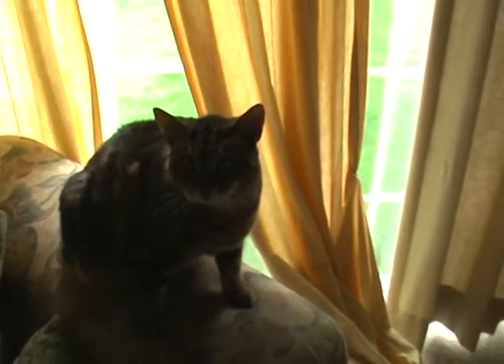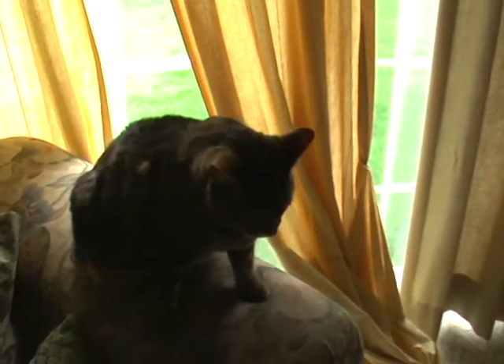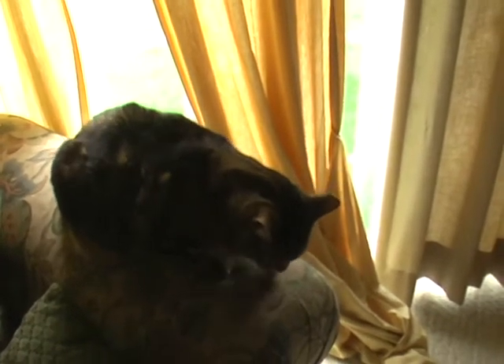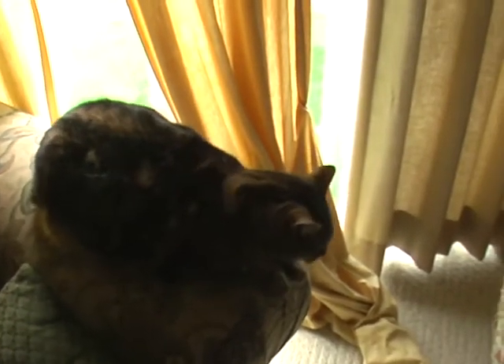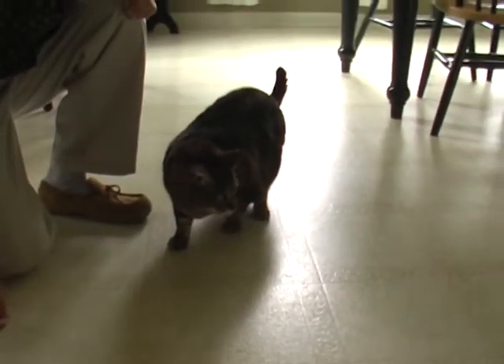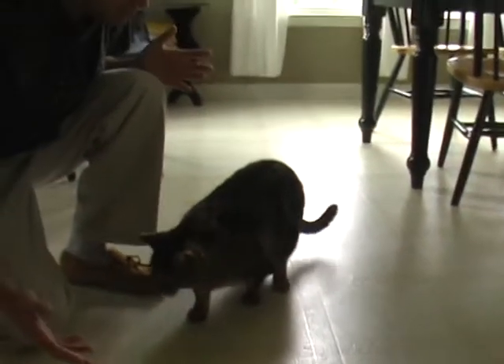Get off the sofa. Get down. Move. Get off the sofa. Fetch. Be quiet.